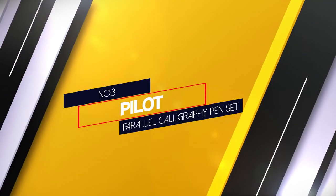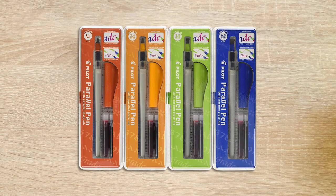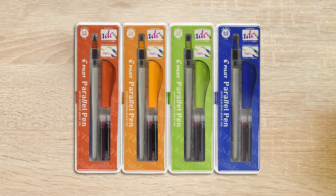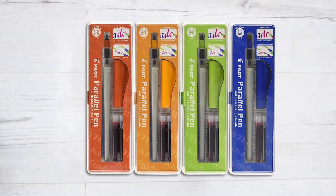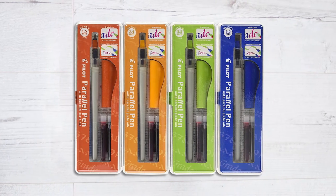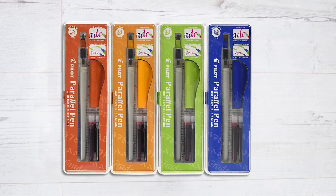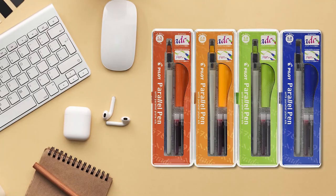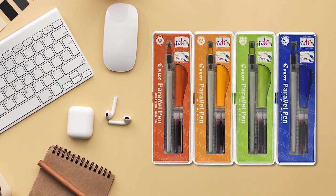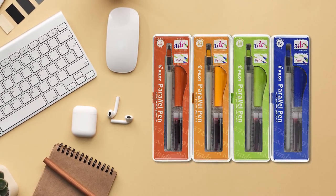Number 3: Pilot Parallel Calligraphy Pen Set. This highly popular Pilot Calligraphy Pen Set comes with 4 pens and you can choose from 4 sizes: 1.5mm, 2.4mm, 3.8mm and 6mm. Each comes with 2 ink cartridges as well, one red and one black. Touch the nibs together to blend the colors and create some interesting effects. The Parallel Plate technology helps make your work sharp and precise. The Pilot Parallel is refillable so it should last for a while. You won't have to replace it when it runs dry, and of course you get 4 of these pens, so your calligraphy needs should be met for years to come.